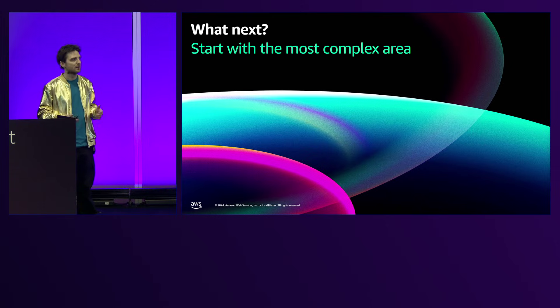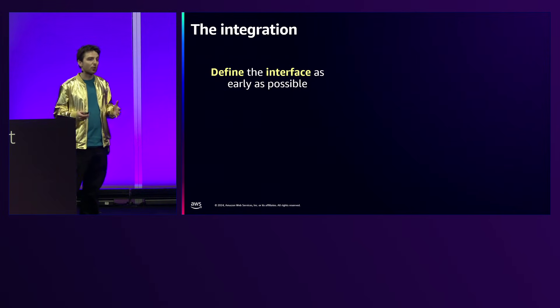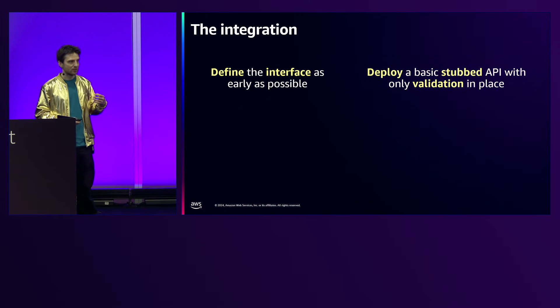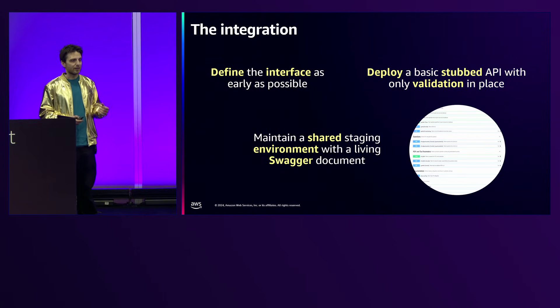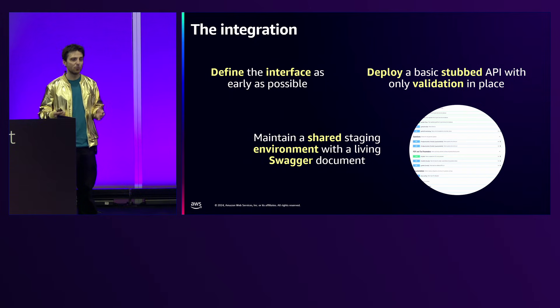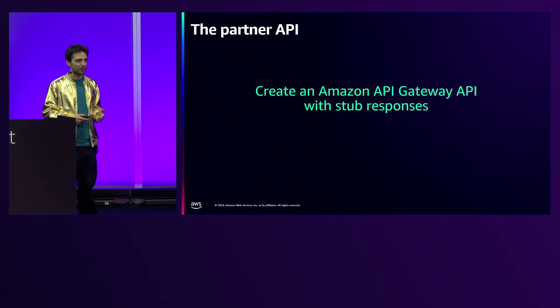With eight weeks on the clock, the most complex area is the most logical place to start. It's tempting to jump to the front end, but we really needed to get the integration sorted first. It's critical to define the interface as early as possible and deploy a stubbed API — no features behind it, just stubs — but with validation in place. We published a Swagger document off the back of that, and the third-party clinic could start their development immediately, building against an API that wasn't going to change while we filled in the back end.